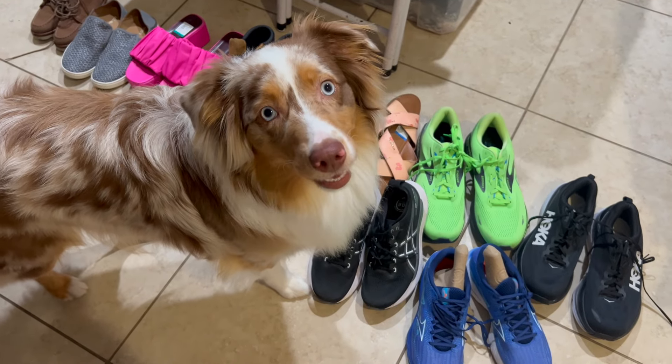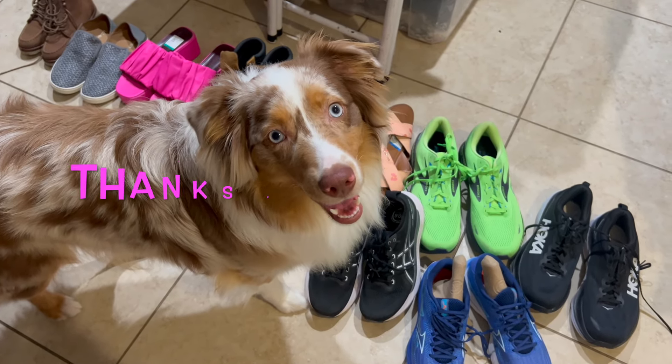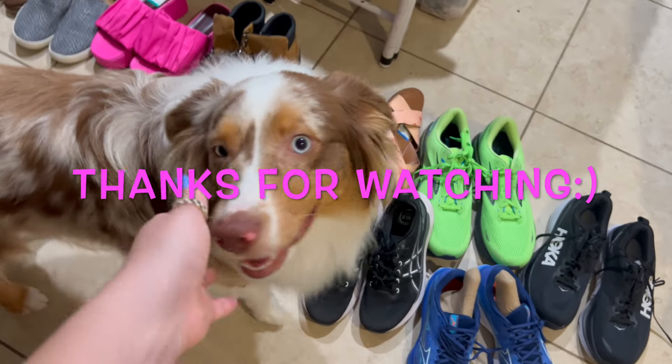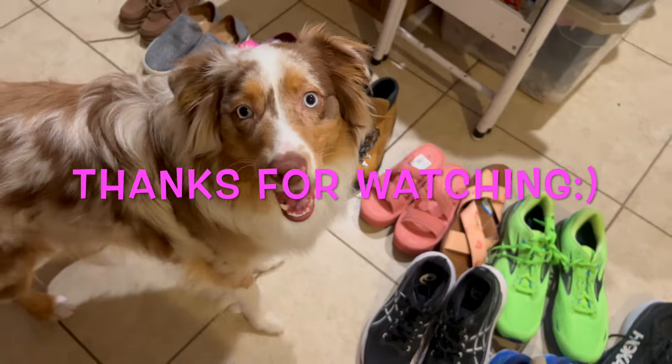Did you inspect the shoes? Are they all good? Are the shoes good? Did we do a good job? Yeah. You're so pretty.